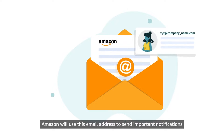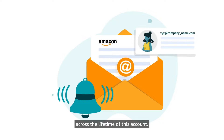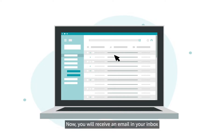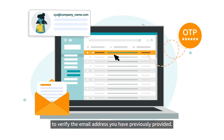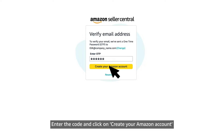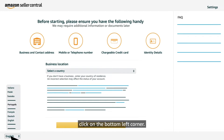Amazon will use this email address to send important notifications across the lifetime of this account. Once you have entered your full name, email, and password, click on Next. Now you will receive an email in your inbox that includes a one-time password (OTP) to verify the email address you have previously provided. Enter the code and click on Create Your Amazon Account to be redirected to the registration workflow. We enable the registration process in different languages; in case you want to change the default language, click on the bottom left corner.